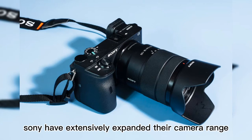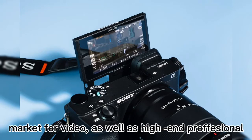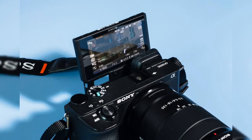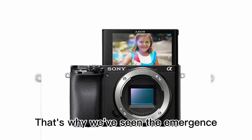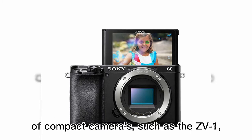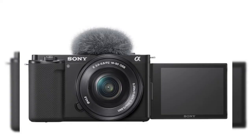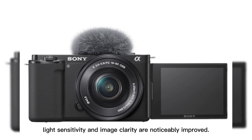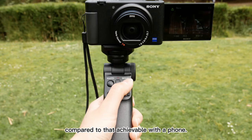Sony have extensively expanded their camera range. The brand has been adapting devices to suit the emerging market for video, as well as high-end professional and enthusiast sectors. That's why we've seen the emergence of compact cameras such as the ZV-1. The size of the sensor in the compact camera and the sheer amount of glass in the lens automatically means depth of field, light sensitivity and image clarity are noticeably improved compared to that achievable with a phone.